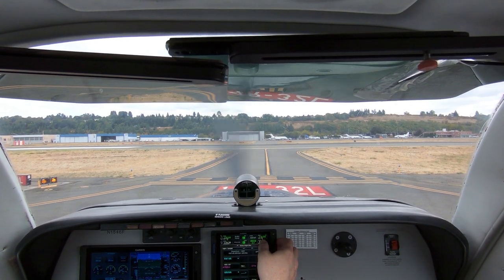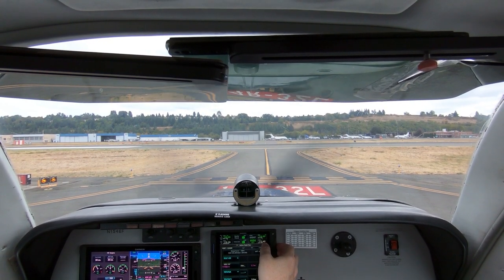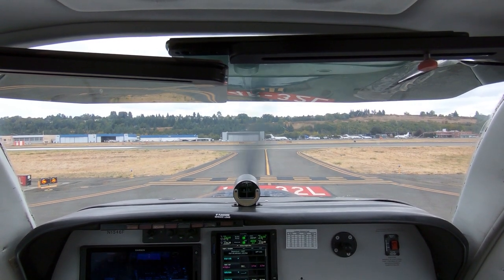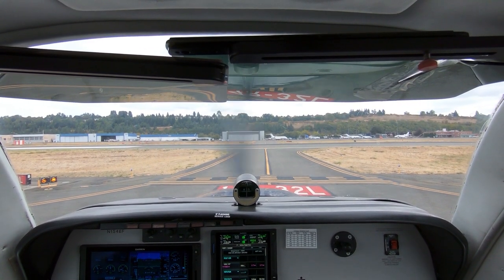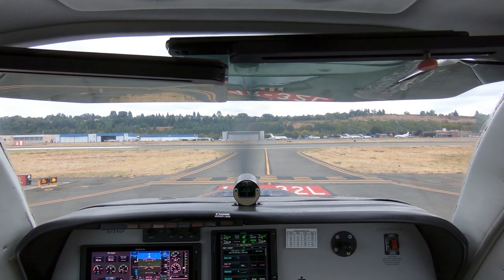We've got tower and departure radios set, and the Seattle VOR. Number 2 following Otter on short final runway 14L, clear to land. We've got Olympia and Hoquiam ASOS and AWOS tuned in. We're now number 2.